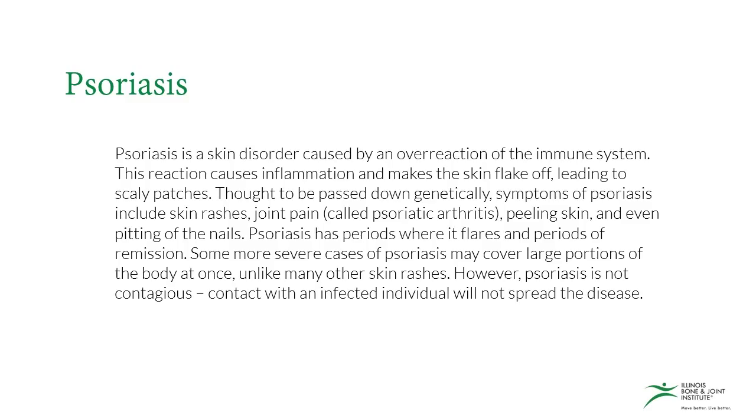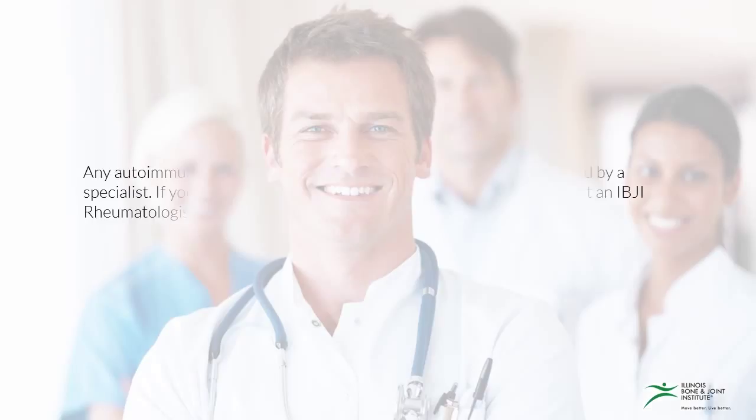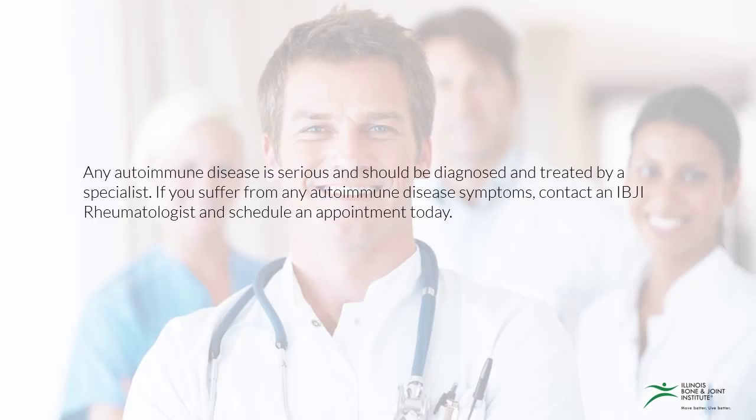However, psoriasis is not contagious — contact with an infected individual will not spread the disease. Any autoimmune disease is serious and should be diagnosed and treated by a specialist. If you suffer from any autoimmune disease symptoms, contact an IBJI rheumatologist and schedule an appointment today.